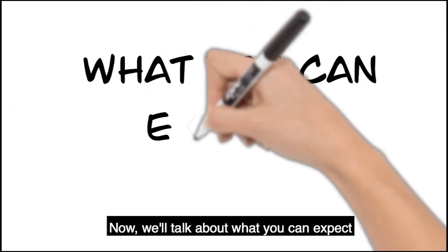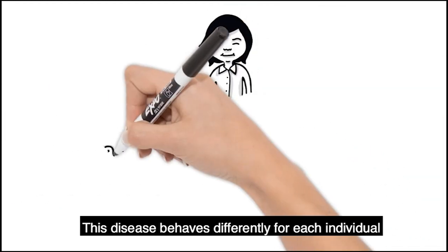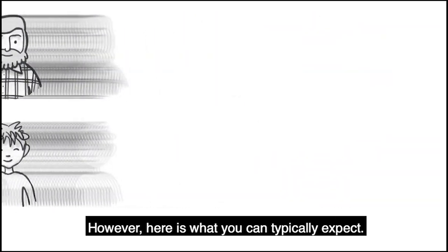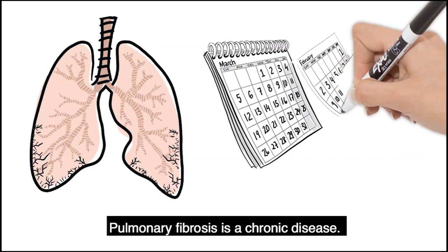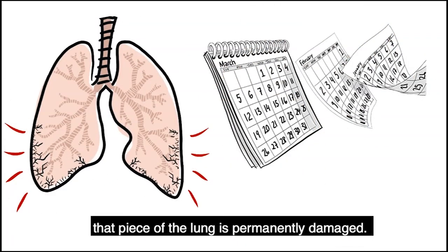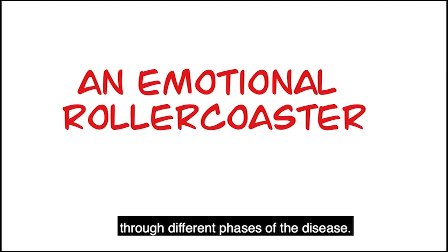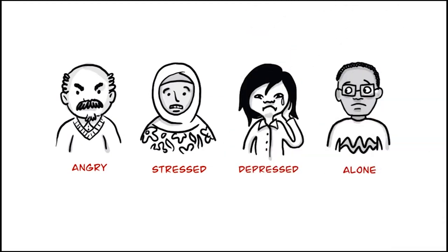Now we'll talk about what you can expect with a pulmonary fibrosis diagnosis. This disease behaves differently for each individual and each type of pulmonary fibrosis. However, here is what you can typically expect. Pulmonary fibrosis is a chronic disease. Once the fibrosis scars the lung, that piece of the lung is permanently damaged. It is also really common to experience an emotional roller coaster through different phases of the disease. You may feel angry, stressed, depressed and alone.